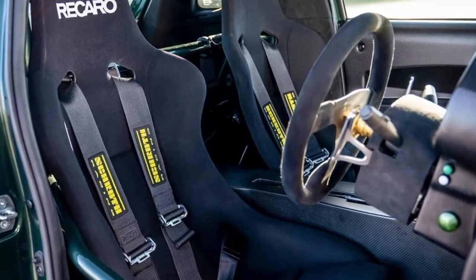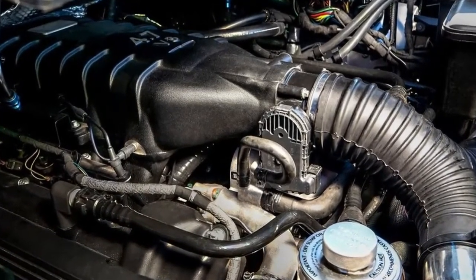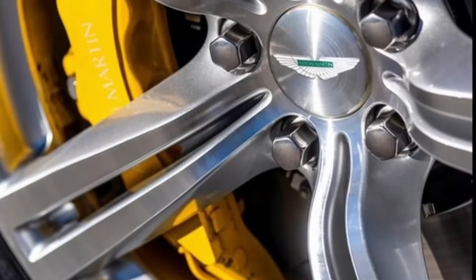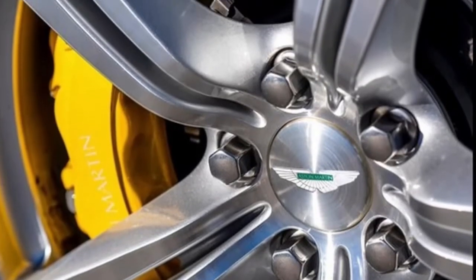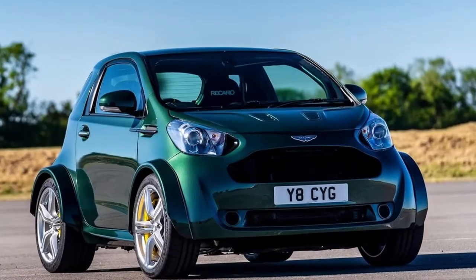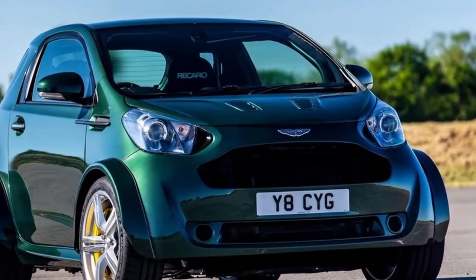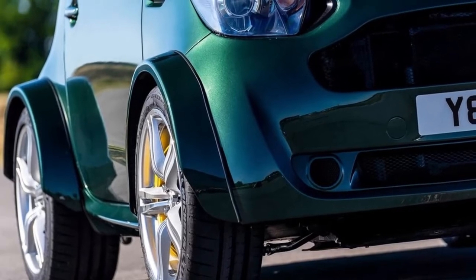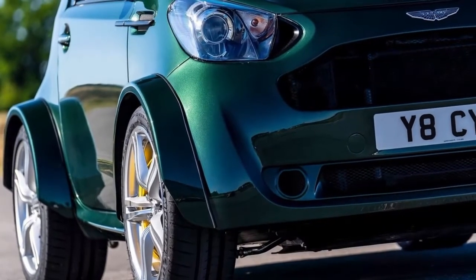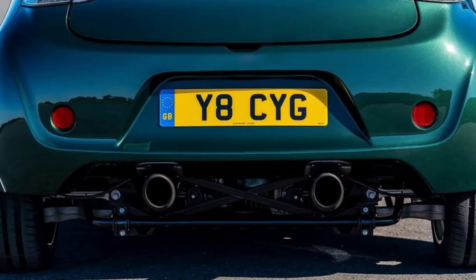Weighing just 1,375 kilograms when full of fluids, the Aston Martin V8 Signet has a power-to-weight ratio of 313 bhp per ton. As a result, the V8 Signet is capable of accelerating from 0–60 mph in just 4.2 seconds. With a top speed of 170 mph, it is over 60 mph faster than the regular Signet. Braking is taken care of by 380 mm discs clamped by 6-piston monoblock calipers at the front, and 330 mm discs gripped by 4-piston monoblock calipers at the rear. Most of the remaining braking system components are taken from the V8 Vantage S, with ABS and a fixed brake bias valve.